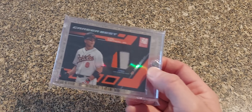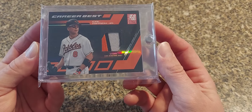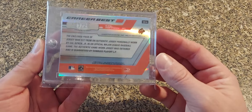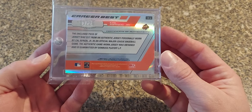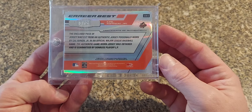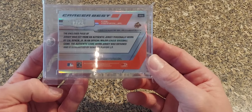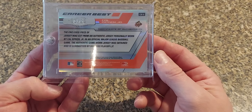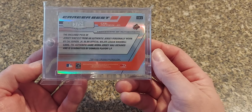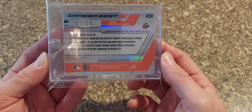Next we have a 2004 Donruss Elite — this is Career Best, Authentic Prime Jersey. It's a nice looking patch, these are numbered out of 25. Back then they would actually let you know that these are cut from a personally worn jersey from a major league baseball game worn by Cal Ripken. Nowadays everything is just so vague — you don't know where it's coming from, they don't even specify if it's worn by the player depicted on the card. I'd say these older game use cards definitely demand a premium where they specifically state what they were, where they came from, who wore them, and when.